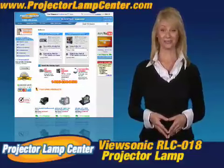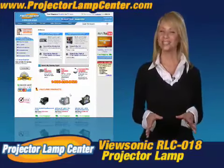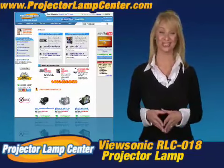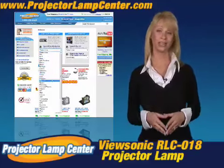Thanks for clicking onto our video. Guess you're in the hunt for a projector lamp. Check out what our techie guys at Projector Lamp Center came up with — the lamp wizard. We're talking about a super easy way to find your lamp.